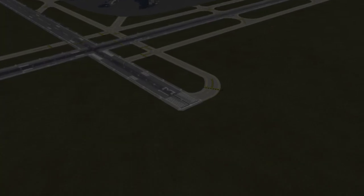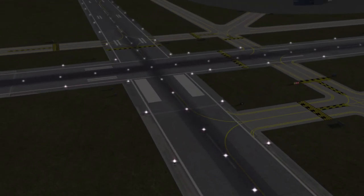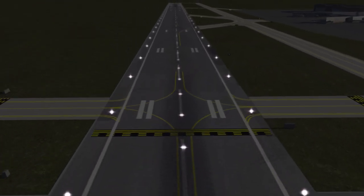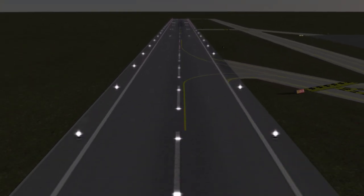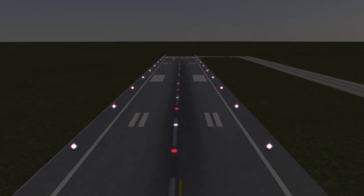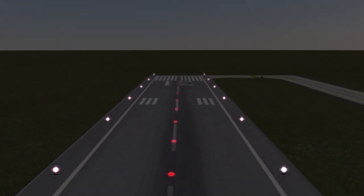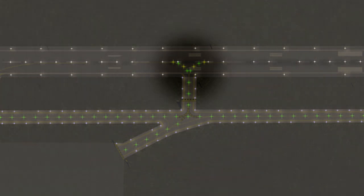Runway centerline lighting is flush mounted into the runway itself, with lights about every 50 feet. White lights begin at the approach end, transitioning to alternating red and white lights when at 3,000 feet from the end of the runway, and then becoming all red lights for the last 1,000 feet. Alternating green and yellow lead-off lights can be installed to direct pilots to the taxiway exits.